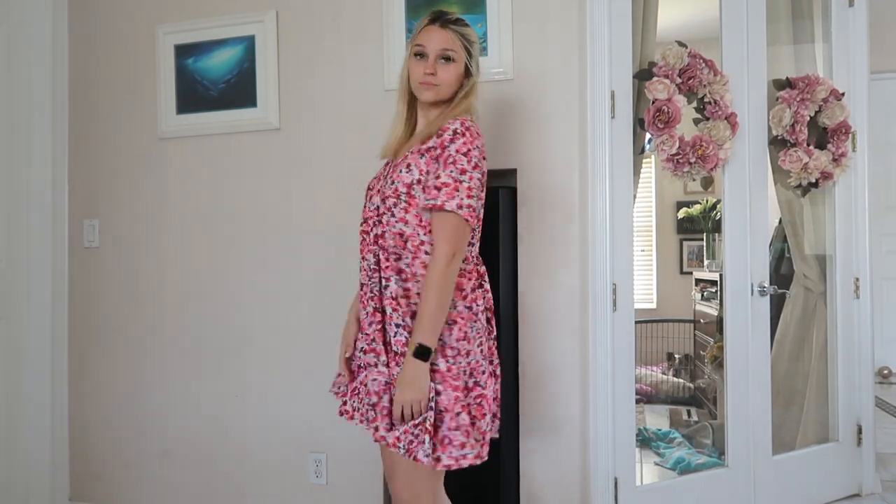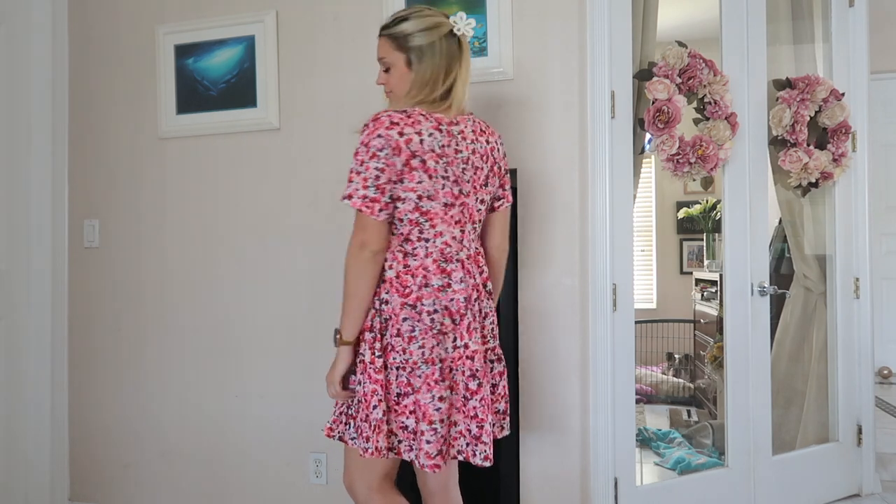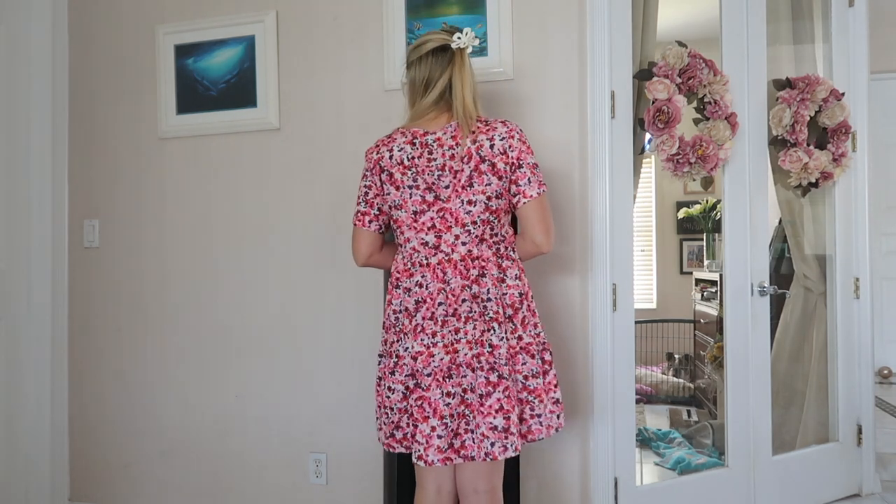So I got this dress. This was $13.99. I got it in an 8/10. I should have gotten a medium, I think, because they were out of stock — that's why I didn't. It is a little bit big right here, but that's okay. It's super flowy and I'm obsessed with it.